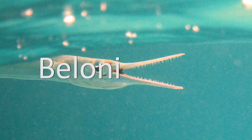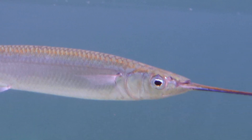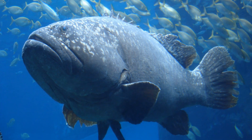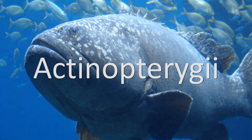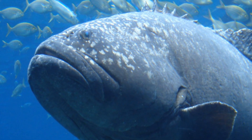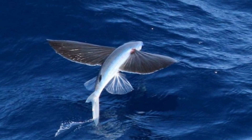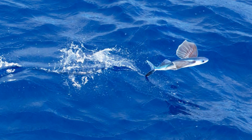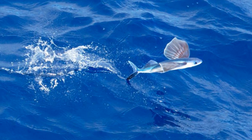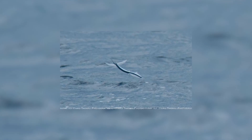Exocetidae is classified within the Beloniforms, an order that includes families such as the Needlefish and the Halfbeaks, as well as several others. The Beloniforms are a clade contained within Actinopterygii, or the Ray-finned fish, which is itself a division of the Bony fish. Interestingly, gliding amongst modern Ray-finned fish is actually not restricted to just the Exocetidae flying fish group - in fact, certain species of Halfbeaks, another kind of Belloniform, are also known to leap out of the water and glide in a similar fashion to flying fish.